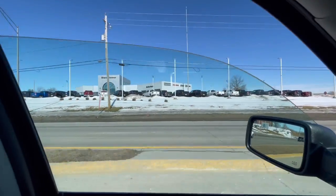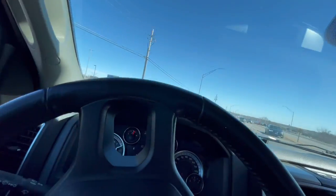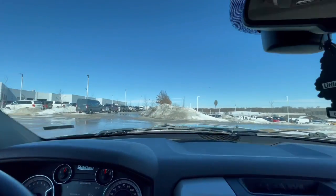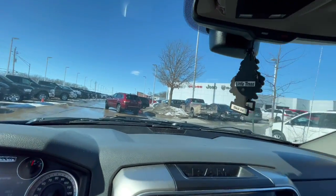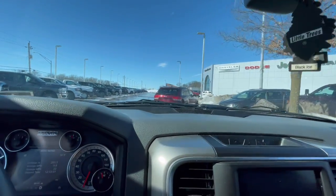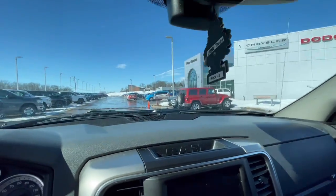Here we go, people. About to pick up my Ram TRX launch edition. Fully loaded — every freaking option you could possibly think of in this truck. Stu Hansen's. I can't wait, I'm going to have to go ahead and go. Don't know where it is. They said it's in the shop. No idea. Don't see it.